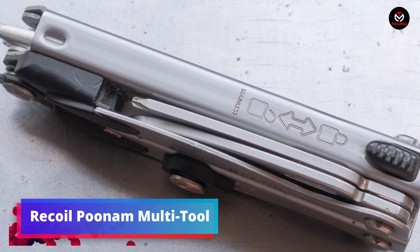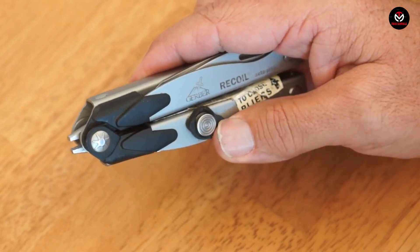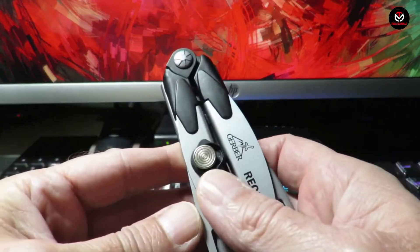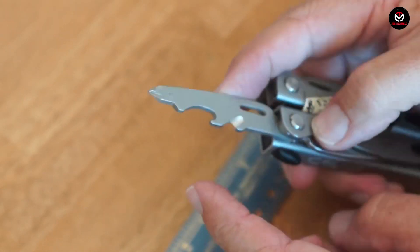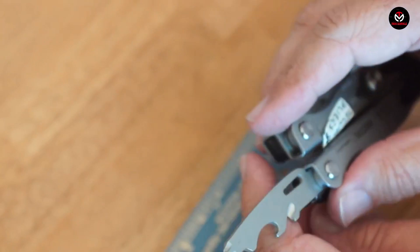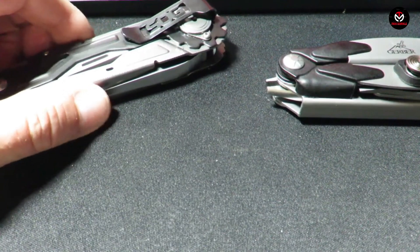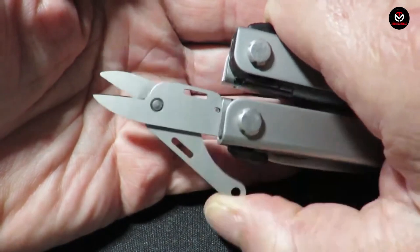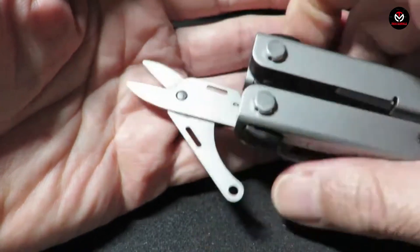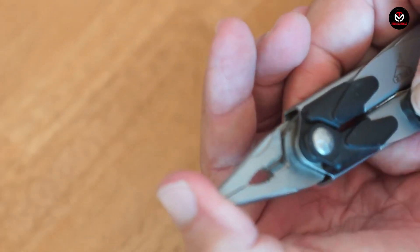The Recoil Poonam Multi-Tool combines functionality with a playful design. Shaped like a miniature weapon, this small tool is equipped with features to make your daily tasks easier — use it as a knife, screwdriver, or bottle opener. Weighing just 2.4 ounces and measuring 4 inches, it's lightweight and easy to carry. The swappable blades ensure it stays sharp, and the ABS plastic case with foam insert keeps it protected. Available on Amazon for $49.95, this multi-tool adds a touch of fun to your everyday carry.